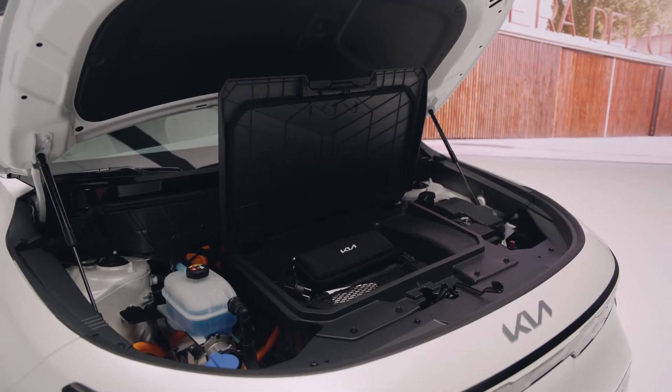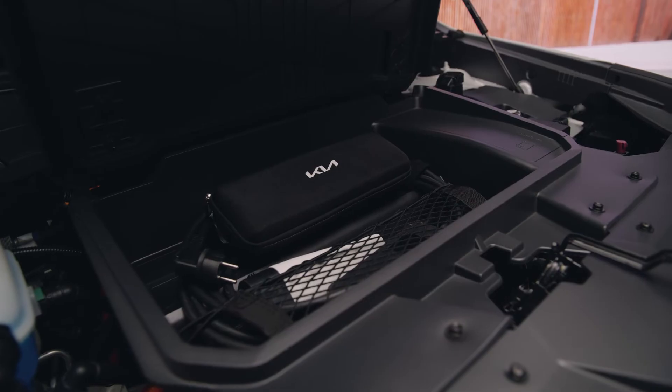I'm not going to get up and show you, but I'll show you a picture of it. It's called the front trunk, or 'frunk' for short. I hope you enjoyed this video — learn more at kia.com. Kia: movement that inspires.